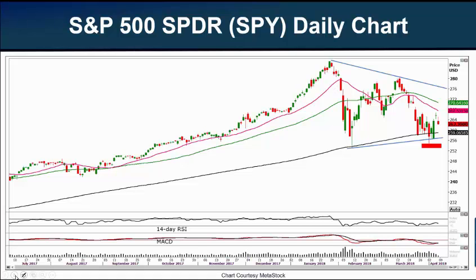First of all, as we normally do, we're going to look at our chart of the S&P 500 SPDR, symbol SPY. This is the exchange-traded fund that closely follows our S&P 500 benchmark index. We follow this because most stocks — not all, but most — will follow the S&P 500's movement.